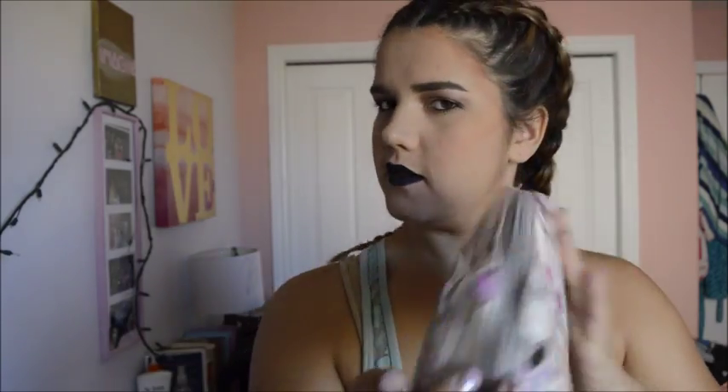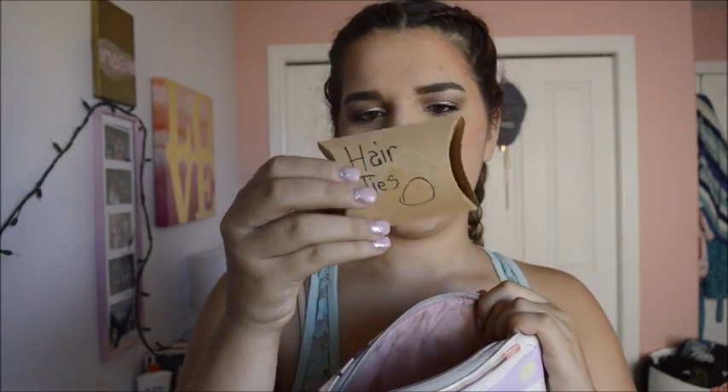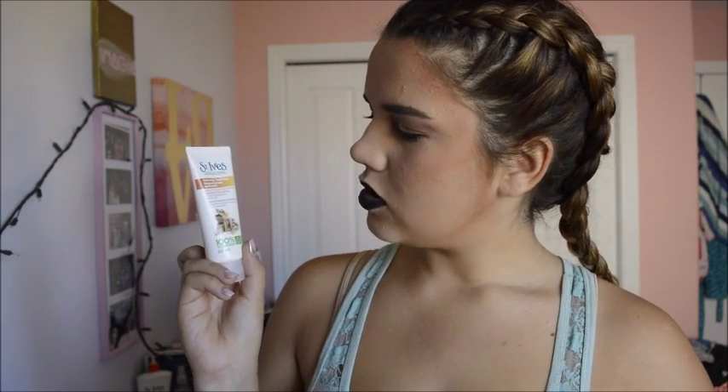Next I'm going into the big pocket. The first thing I have is this makeup bag that says 'Wake Up and Makeup.' You'd think there'd be makeup in here but there's not very much — it's just like my little emergency kit. I have hair ties and bobby pins, and a naturally soothing body lotion with oatmeal and shea butter.